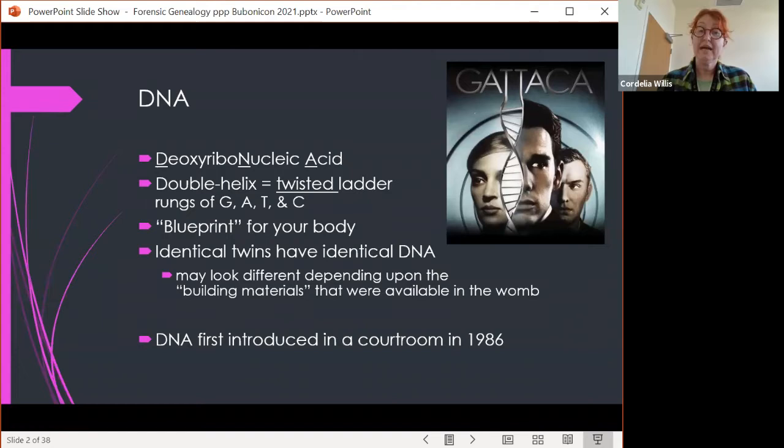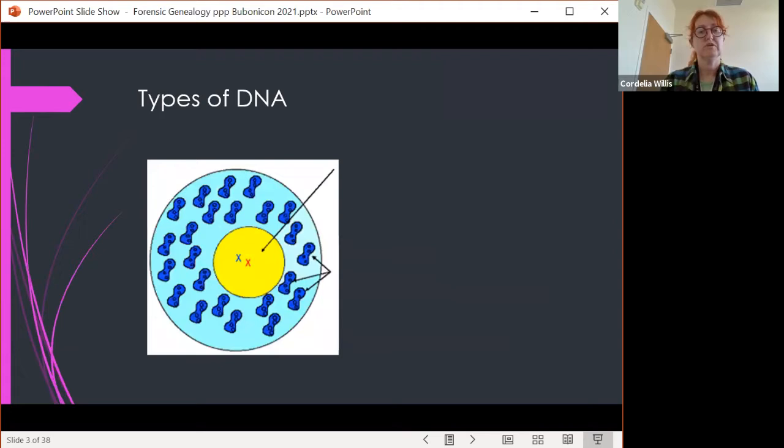DNA was first introduced in a courtroom in 1986, and the technology has changed a lot in the past 35 years. We're going to talk about what we used to do and some of the things we can do now.